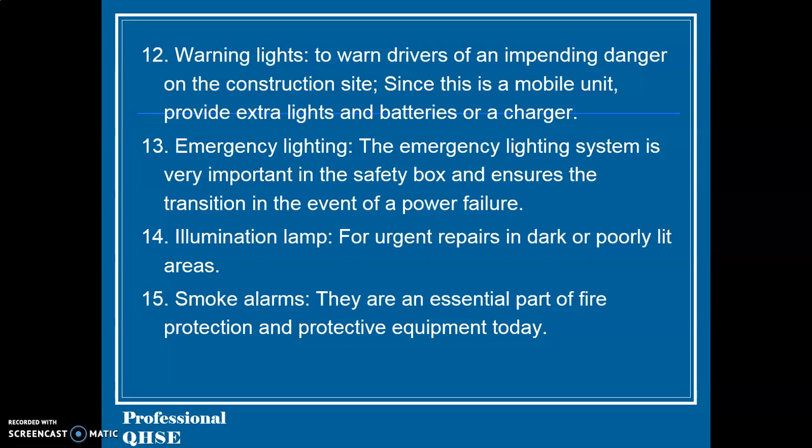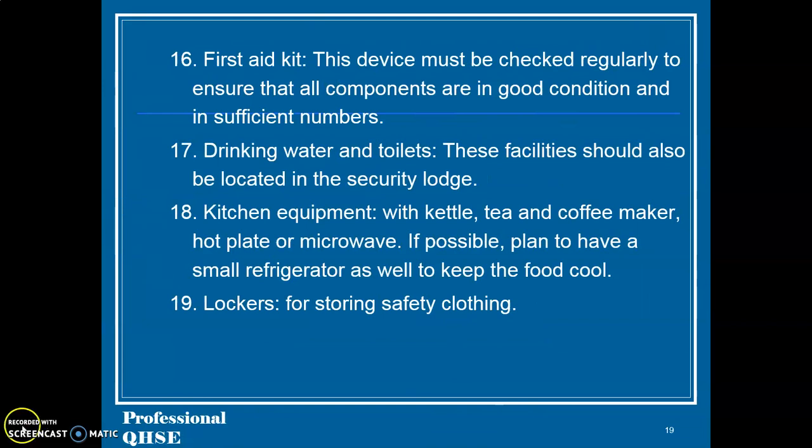14. Illumination lamp, for urgent repairs in dark or poorly lit areas. 15. Smoke alarms — they are an essential part of fire protection and protective equipment today. 16. First aid kit — this device must be checked regularly to ensure that all components are in good condition and in sufficient numbers. 17. Drinking water and toilets — these facilities should also be located in the security lodge. 18. Kitchen equipment, with kettle, tea and coffee maker, hot plate or microwave; if possible, plan to have a small refrigerator to keep food cool. 19. Lockers for storing safety clothing.